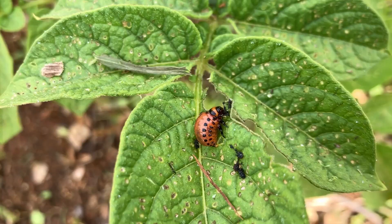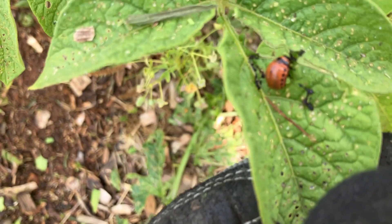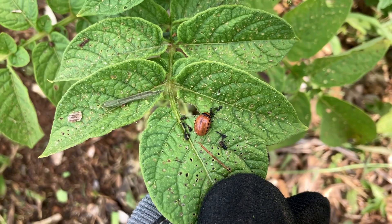Here is what a Colorado potato beetle looks like in the young adult stage — the nymph stage, something like that. This is where they really eat the leaves down and do some damage. This guy is not going to make it to an adult.